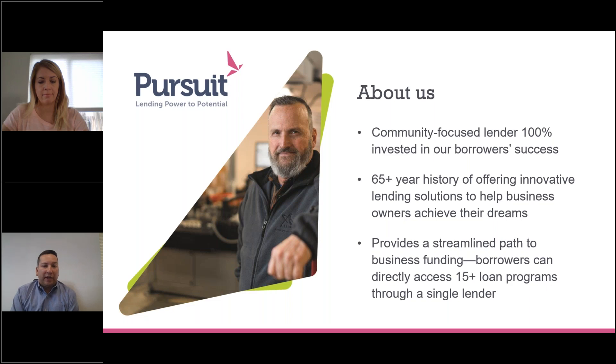Throughout our 65-year history, we make various types of small business loans, including many SBA loan products, one of which is the 7A loan we'll be talking about today. We also finance within the SBA's 504 and Community Advantage programs, and we have over 15 loan programs to help businesses of all different shapes and sizes grow.